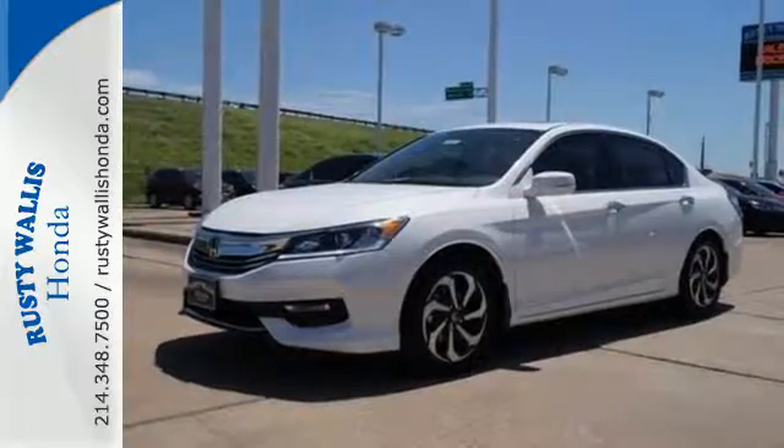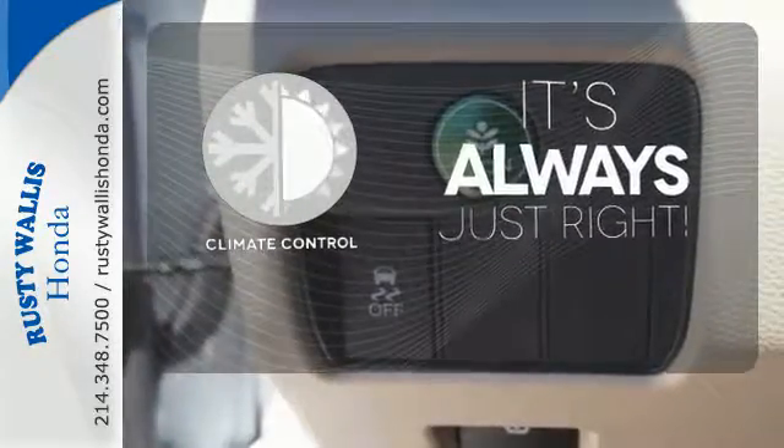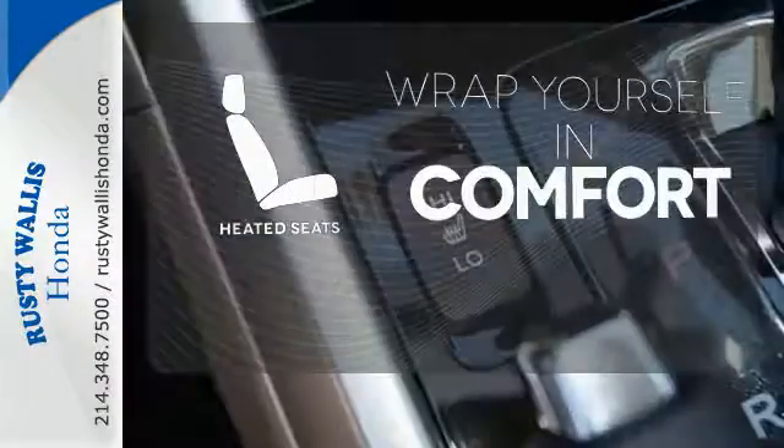And for better economy, this Accord is also equipped with an efficient eco-assist system. Set it and forget it with the climate control. The backup camera gives you a clear picture of what is behind you. Ward off the chills with heated seats.